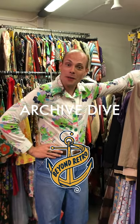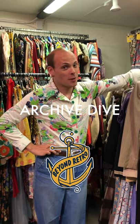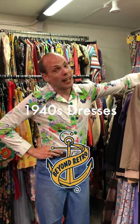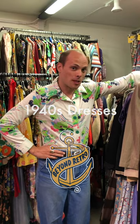Hi, I'm Atty and welcome to another episode of our Archive Dive. This week we're going to talk about another one of my favourite decades, the 1940s. It's really important to put the 40s into perspective — realistically, for the most part, everything centres around the wartime.